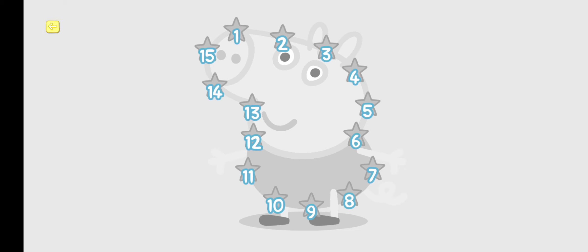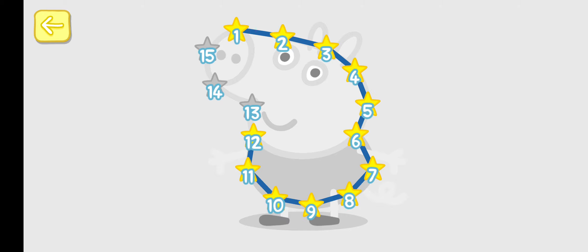You can win a sticker for every picture. 1, 2, 4, 6, 8, 10, 12, 15.